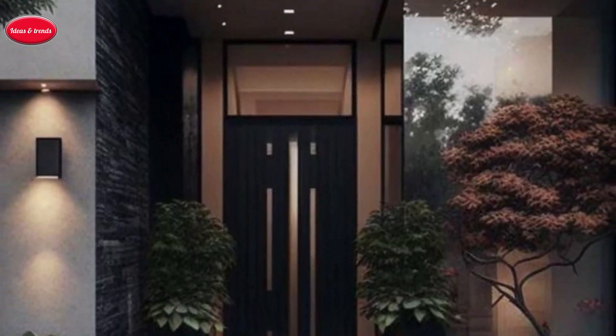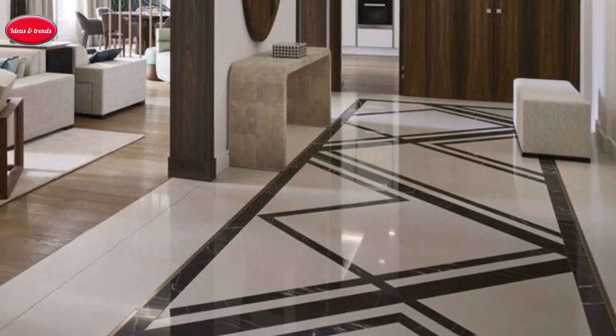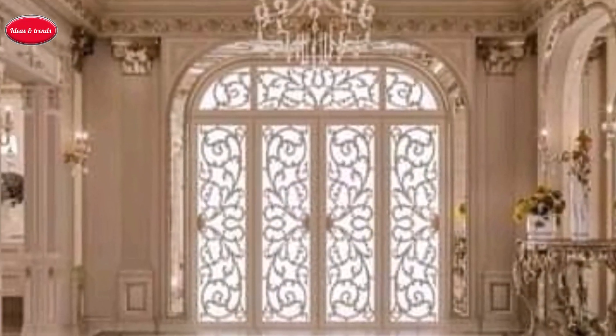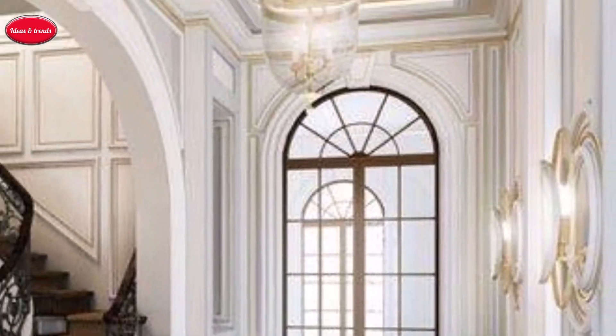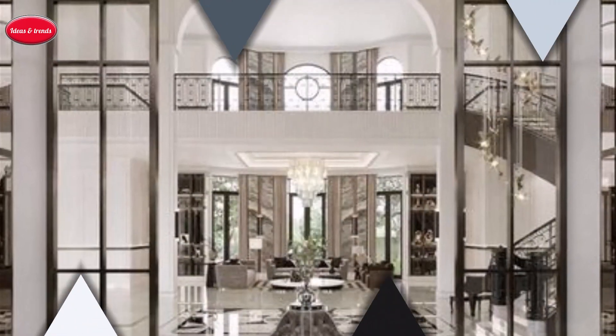In this captivating home entrance, every detail is meticulously curated to transport visitors to a realm of unparalleled luxury and refinement, where opulence meets artistry. As we conclude our exploration of luxury home entrance decoration, may this journey serve as inspiration for creating your own captivating entryway. Remember, every detail — from the lighting to the landscaping — plays a crucial role in setting the tone. Thank you for joining us; until next time, here's to making every entrance a grand one. Take care, bye!